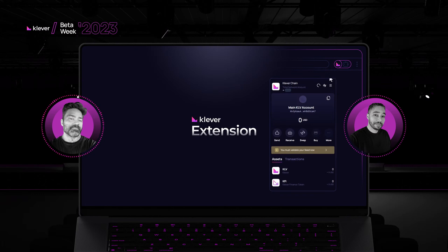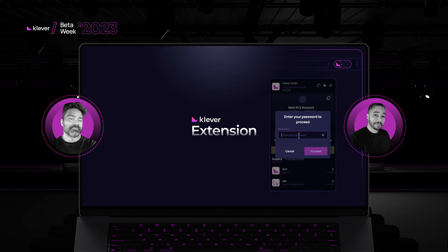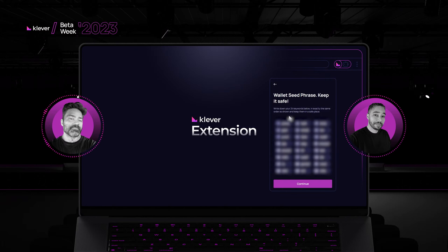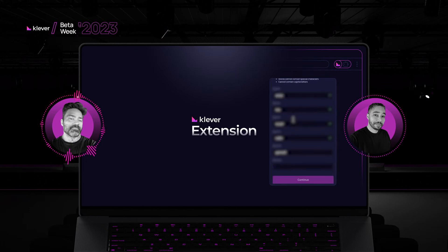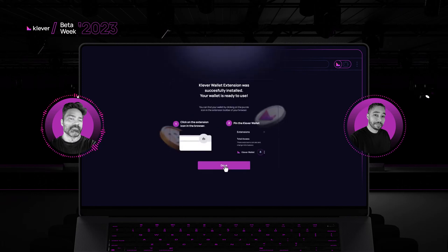How does the user validate later? They go over here, type the password they just created, and their seed phrase appears. Then they validate the seed. This is something we already have, and we are going to make sure we're using all the space available to make it nicer for our users.